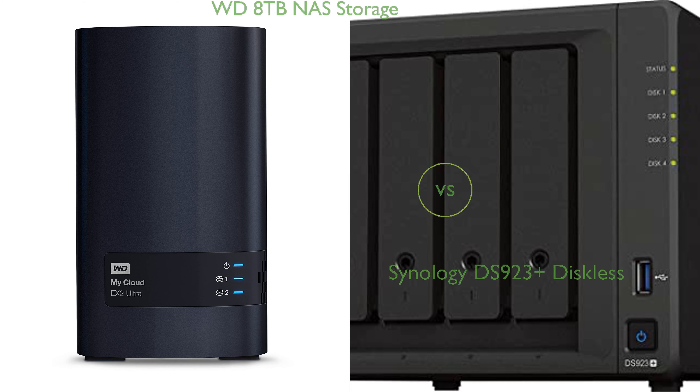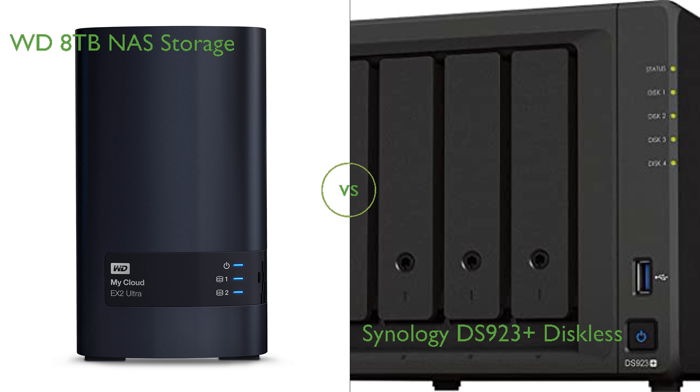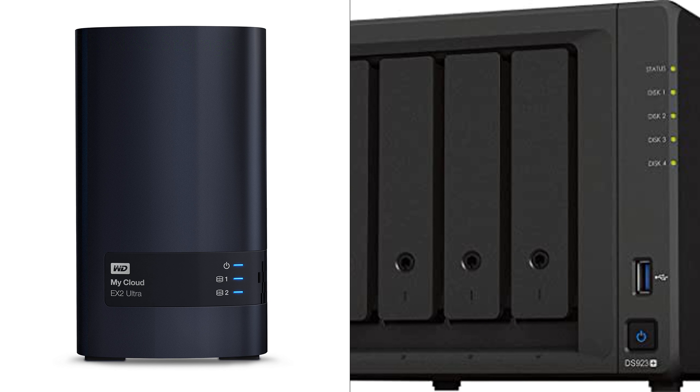In this video, we compare the WD 8TB NAS Storage and the Synology DS923 Plus Diskless. By the end of this video, we hope you will know which of these two products suits your needs.